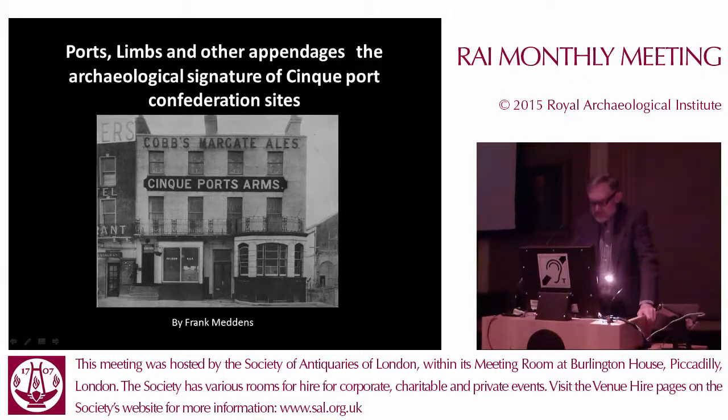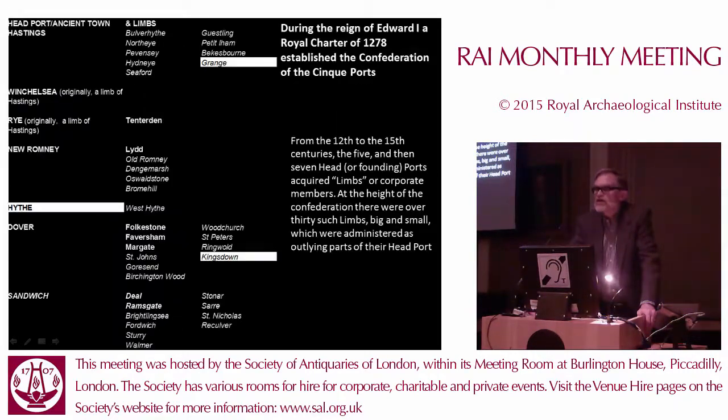Good evening. It's my intention to give you an idea of what the Cinque Ports were, and how, over a number of excavations and a number of different Cinque Port towns, I think we have come to understand a bit more about what they look like archaeologically. I hope you will agree with me by the end of this talk that they look slightly differently from what other non-Cinque Port locations might look like in terms of the archaeology and the finds associated with them.